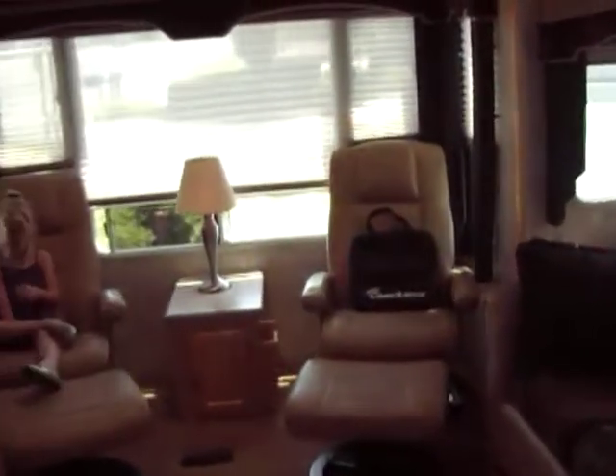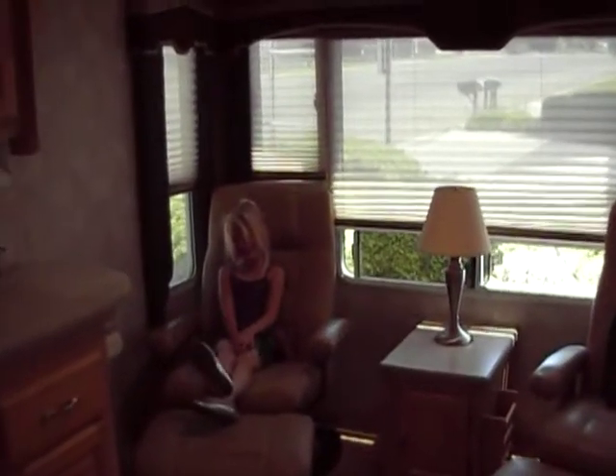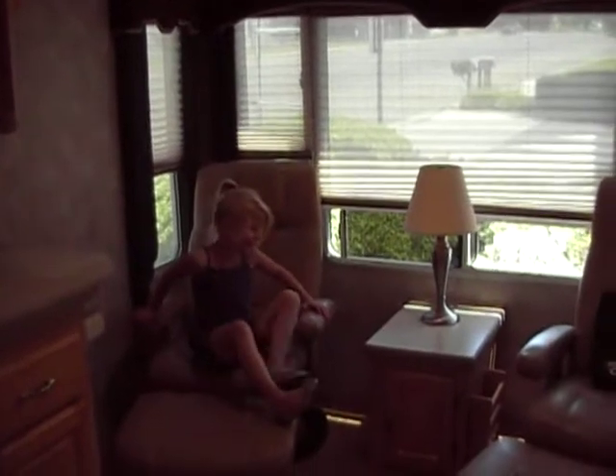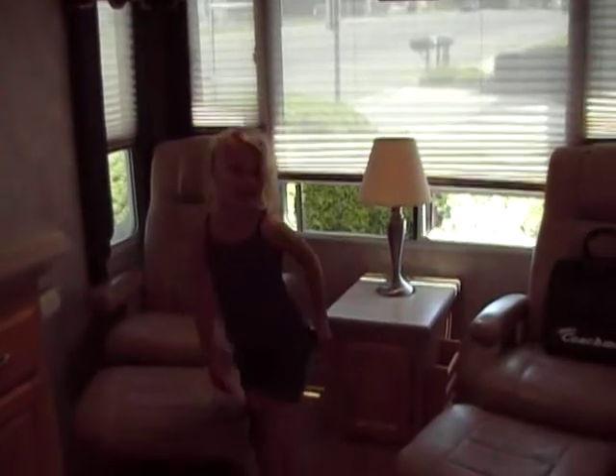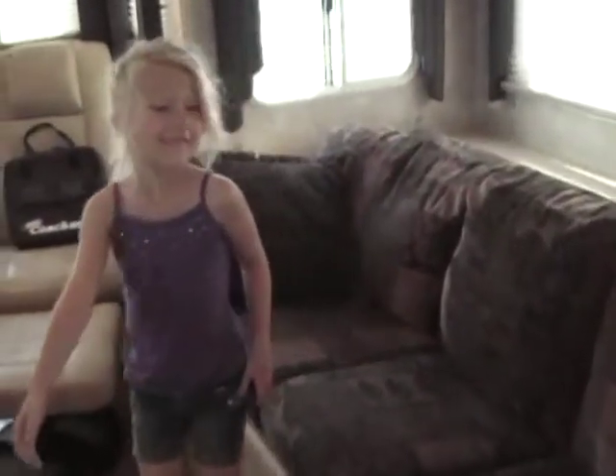You have your two chairs in the back. Lena says she likes the living room the best because there are two chairs you can enjoy and a nice comfy couch. Let's walk through the rest of the trailer.